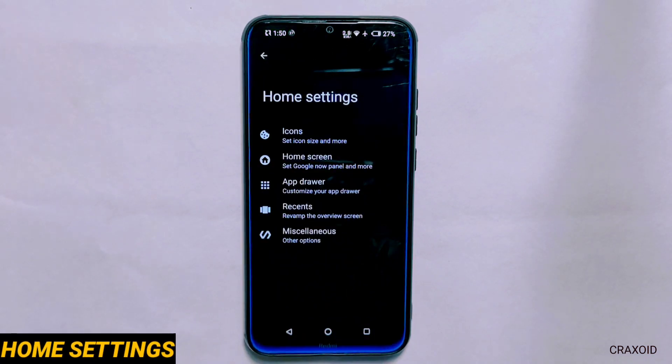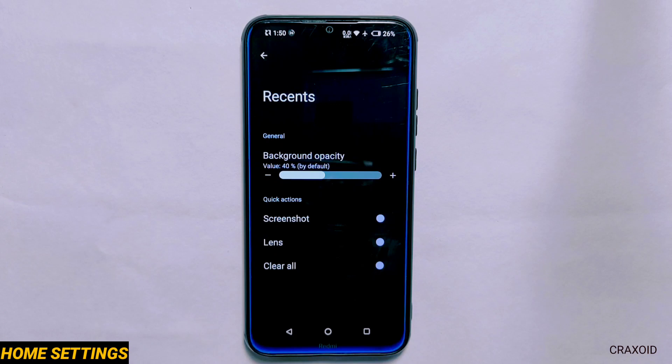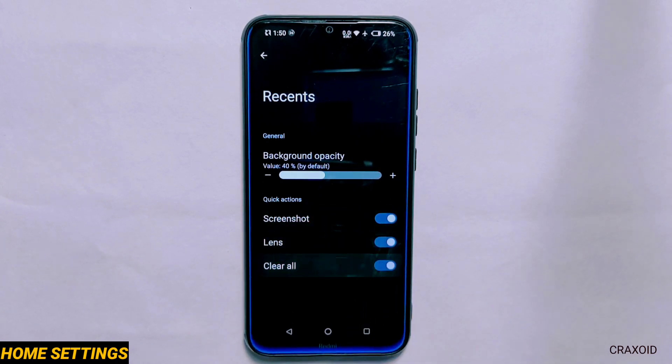Home Settings. Inside its home setting you will see recent options and inside it you will find some quick actions like screenshot, lens and clear all.